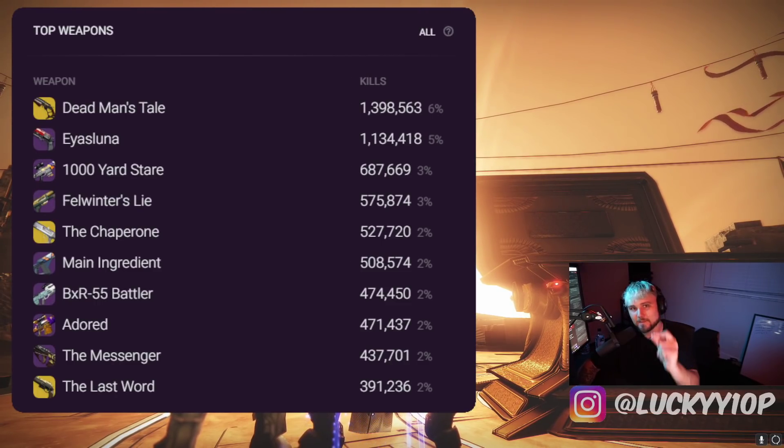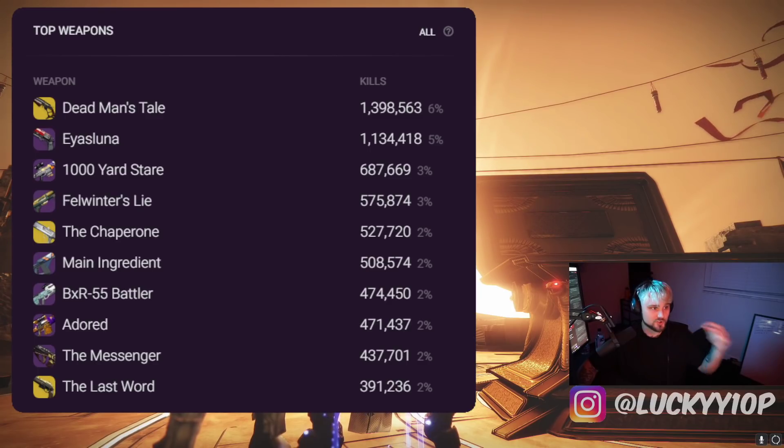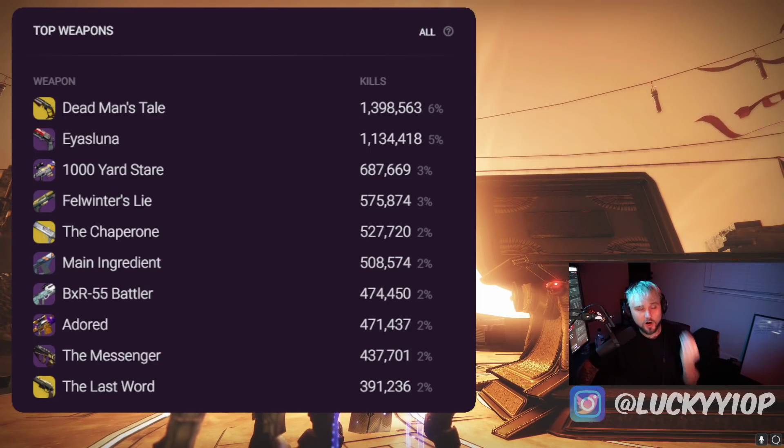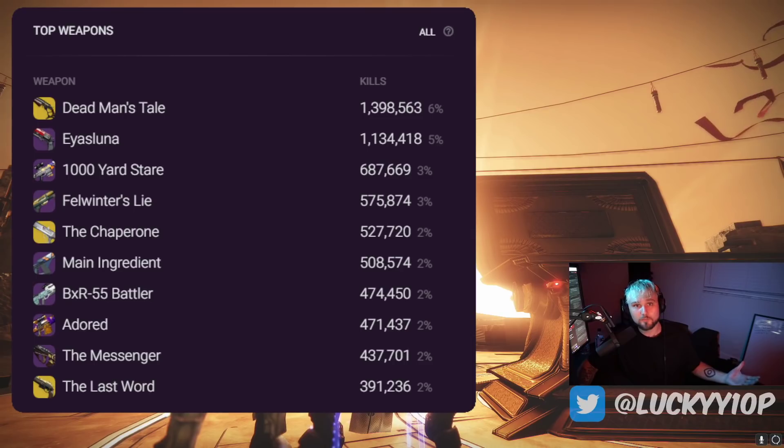No surprises there — it got a slight buff so it was a lot more viable for controllers, and it inadvertently became even stronger for mouse and keyboard, which it was already so dominant. One of the best weapons, especially for shutting down supers because it rolls with Vorpal. That's the god roll — if you're using a roll that doesn't have Vorpal, you're using the wrong roll. It had 1.3 million kills and was the number one most used weapon last weekend.